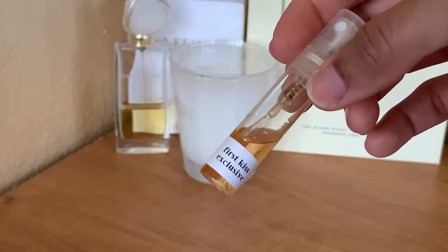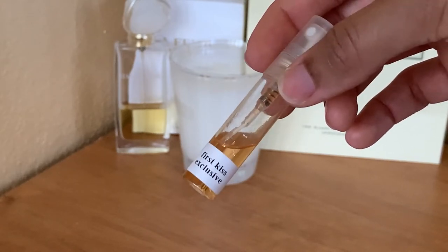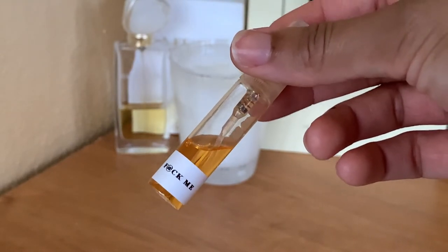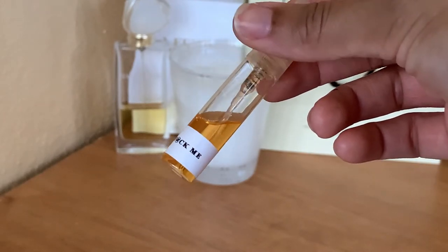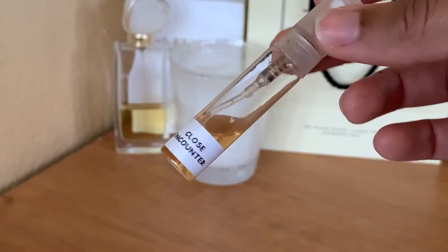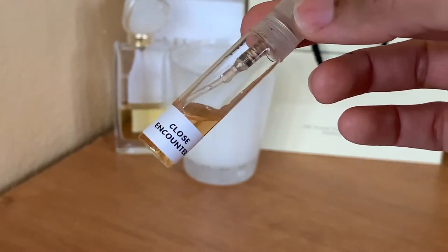First Kiss Exclusive, which is an impression of Delina Exclusive from Parfums de Marly. Next up we have Me, which is an original creation, but to me and to many others it smells like Olympea from Paco Rabanne. Next up is Close Encounter, another one listed as an original, but it reminds me of Elie Saab's Girl of Now Shine.